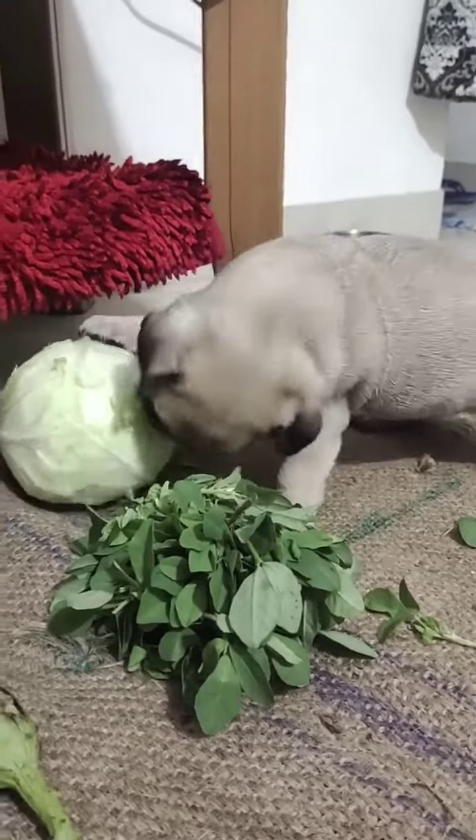A downed aircraft, sitting out there in the wilderness. It's a sobering thought. You only need to pay respect.